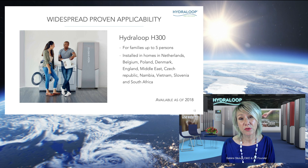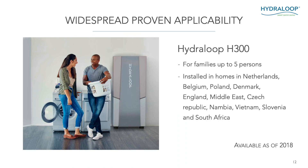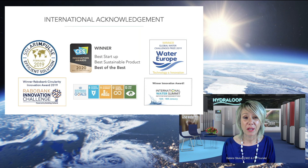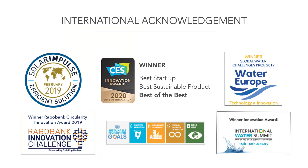Since 2018 we have been delivering our Hydroloop H300 units — for families of maximum five persons — to many countries in the world, including the Netherlands, Belgium, Poland, the Middle East, Vietnam, and South Africa. We've been winning quite a few nice awards, and Hydroloop contributes to four of the UN Sustainable Development Goals, mainly SDGs 6, 11, 12, and 13.